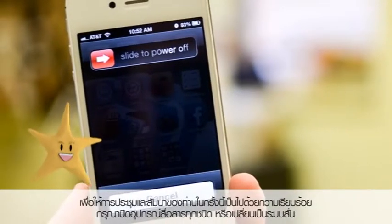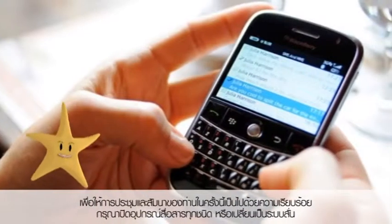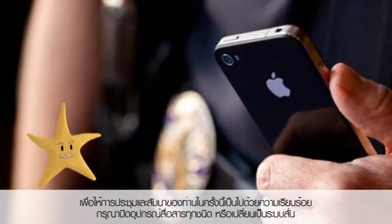For your meeting and seminar to run smoothly, kindly switch off all of your communication devices or switch to a silence mode.